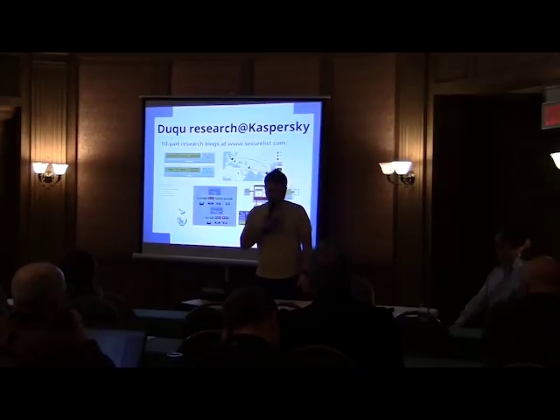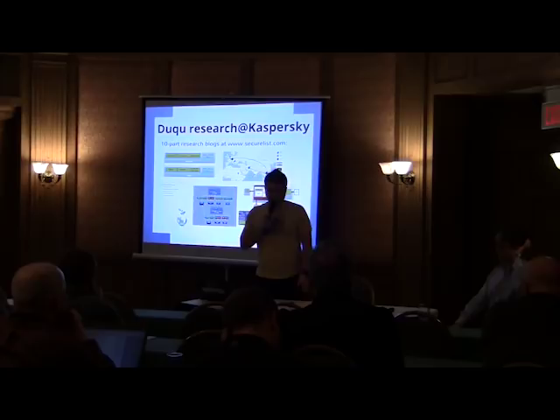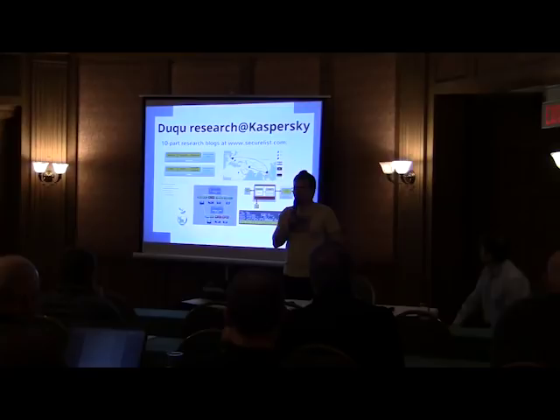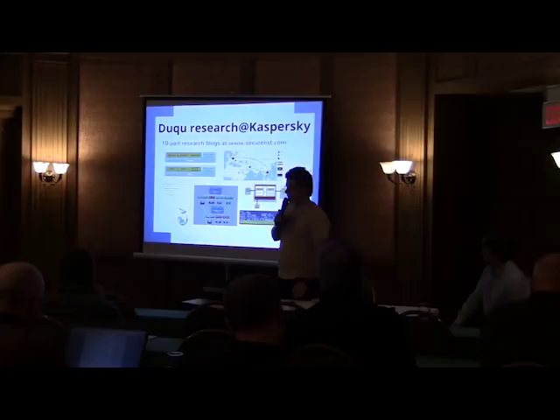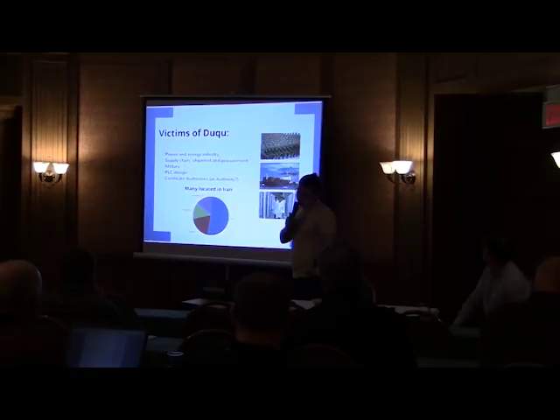We have a pretty long story on our website securelist.com with 10 parts of blog posts covering all the details from particular stages of analysis. This presentation includes the most interesting parts of the research, as well as some things that were never published on the website. If you want more information about particular stages, you can check the website as well.